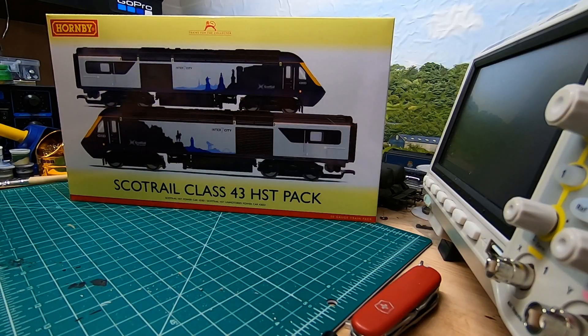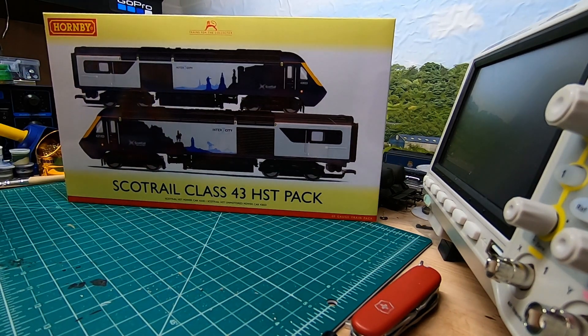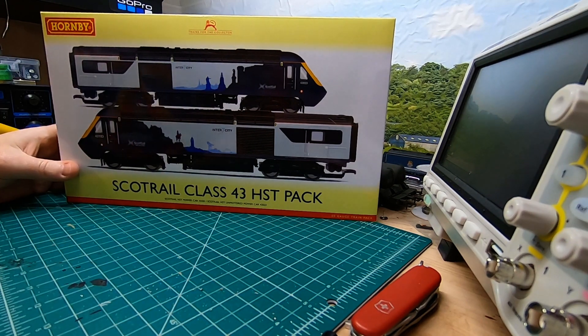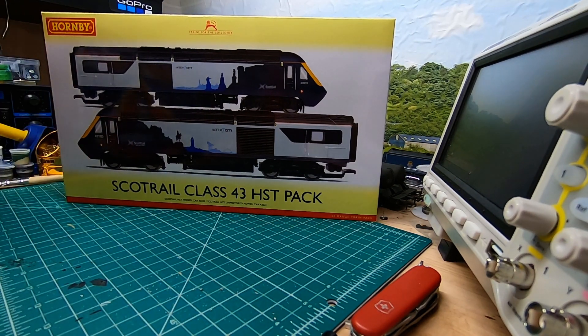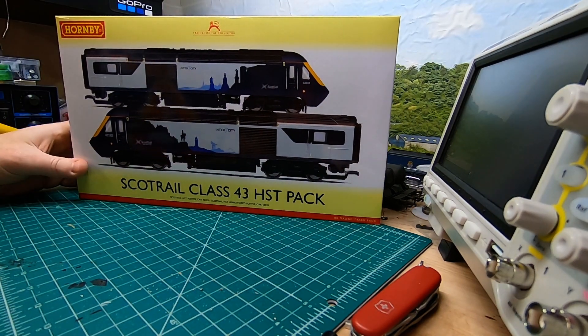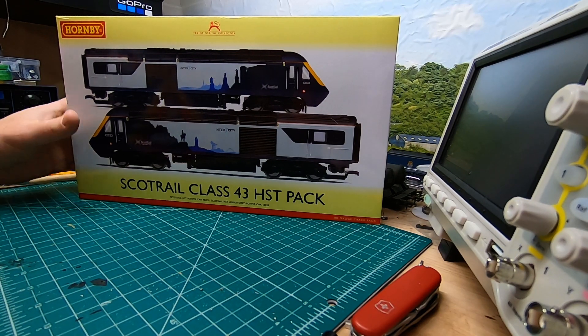Hello and welcome to another video from AA Rail. So we're back doing reviews right here in front of me. We've got the brand new ScotRail Class 43 HST pack in the Inter-7-City livery. This is the brand new one that just came out the other day. I had this shipped to me from Hatton's — I had it on pre-order and it arrived. I think they shipped it out Monday and it arrived Wednesday, so it's a pretty nice setup here.